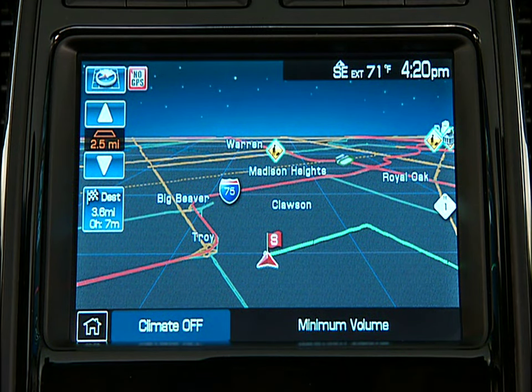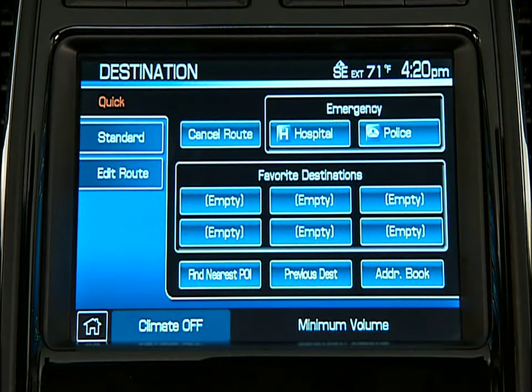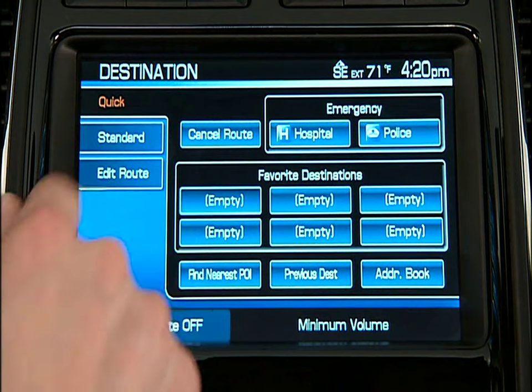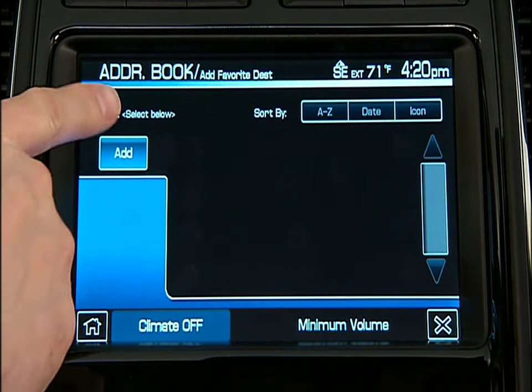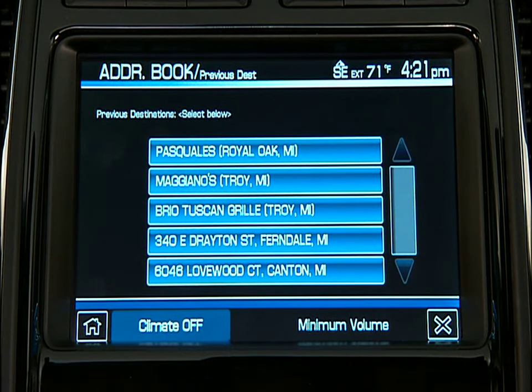To save a location as a favorite destination, press the DEST hard button. From the Quick tab, select an empty favorite destination tab and follow the prompts. It's quick and easy. Refer to your navigation supplement for more details.